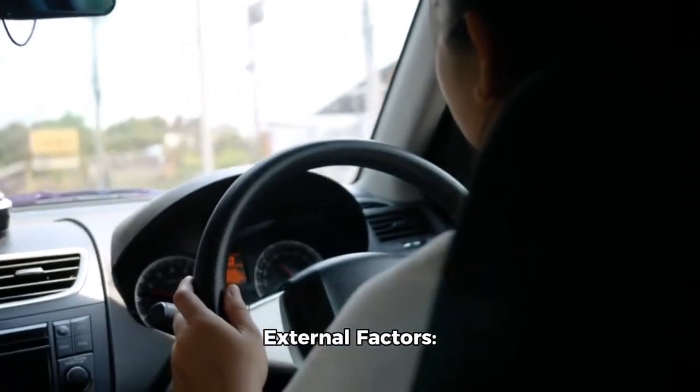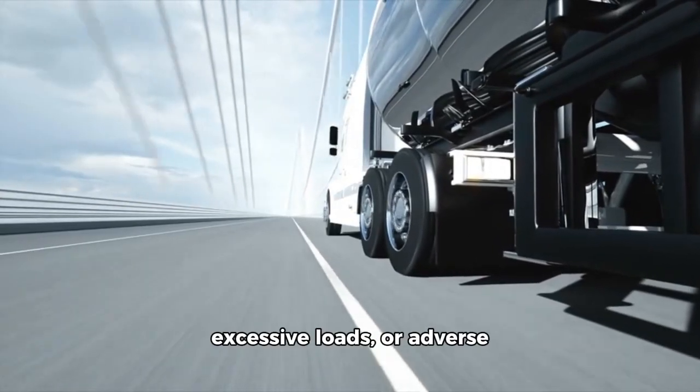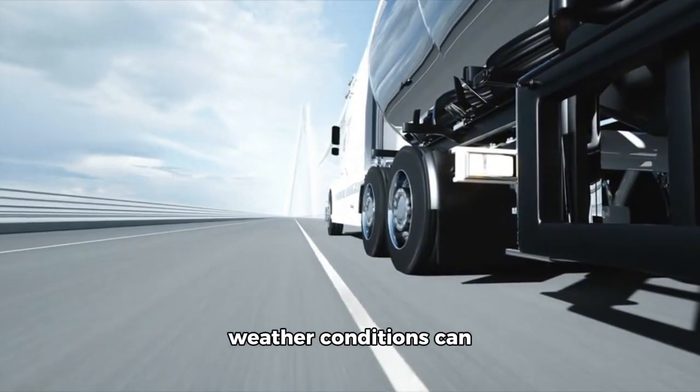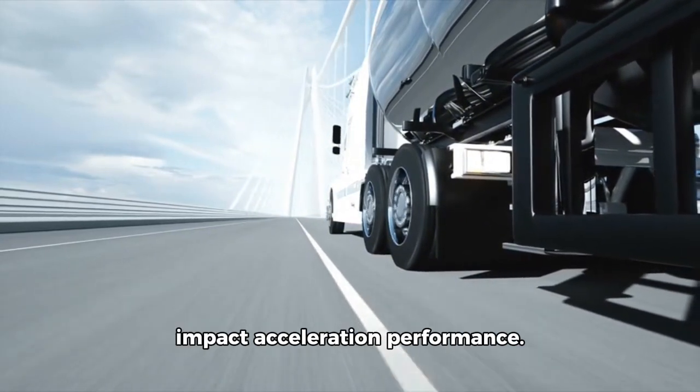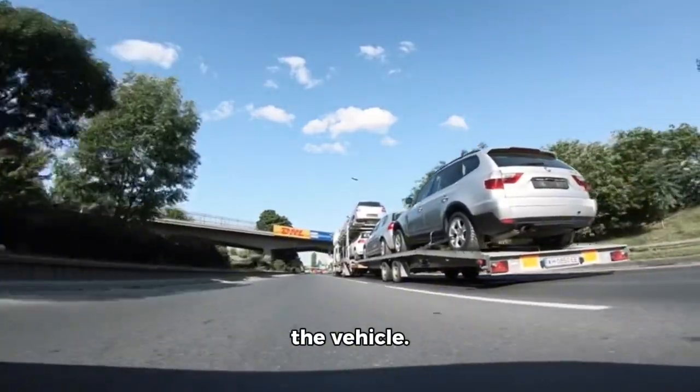Driving habits or external factors. Aggressive driving, excessive loads, or adverse weather conditions can impact acceleration performance. Solution: adopt smooth driving habits and avoid overloading the vehicle.